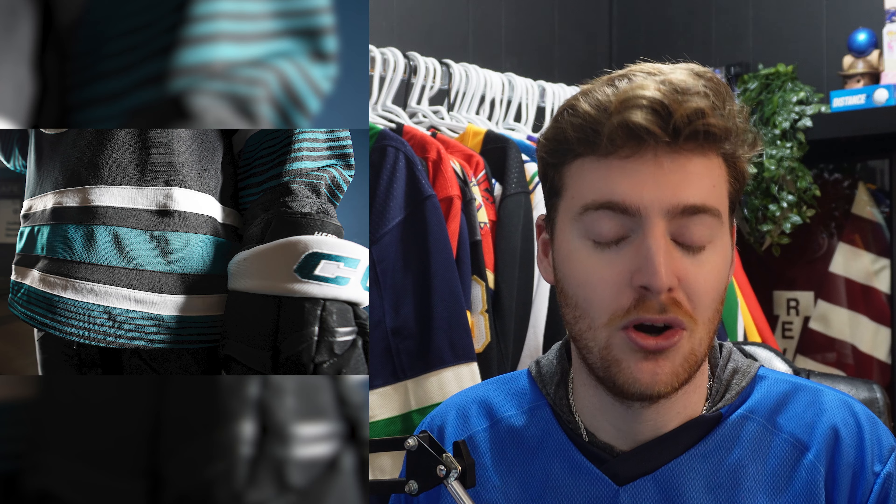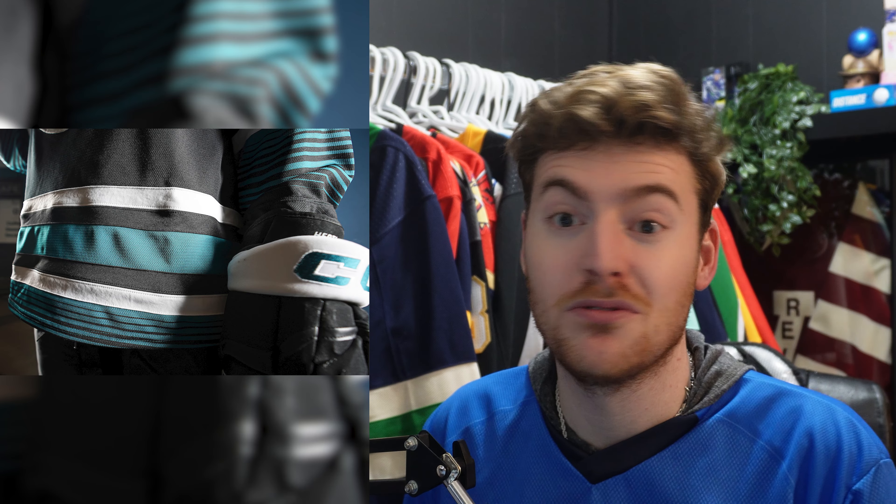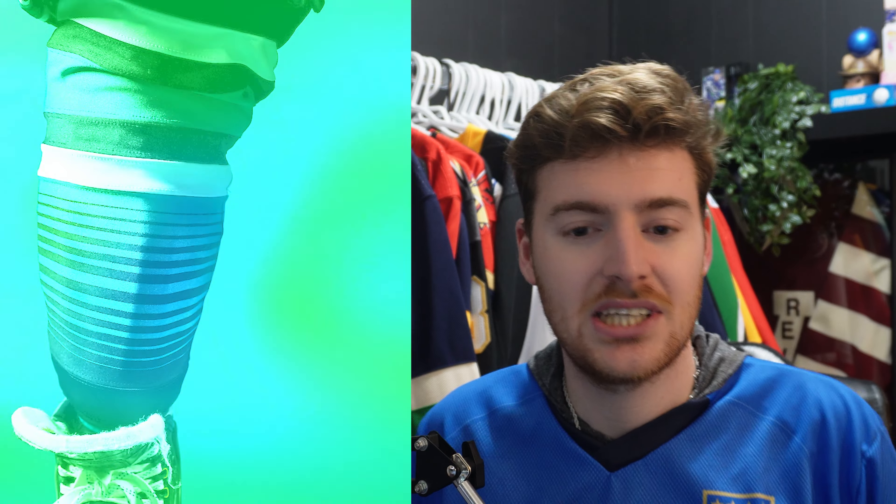The only thing I think would look really good is if they kept the exact same wave pattern striping from their home jersey combined with this cool striping here. I think that would look so good — though maybe there'd be too much going on, which is probably why they didn't go that route.